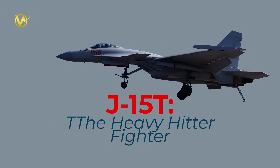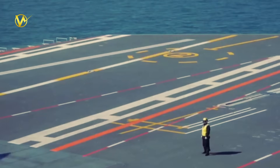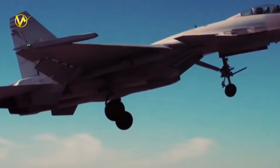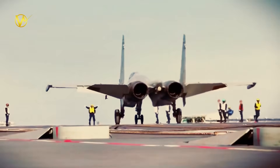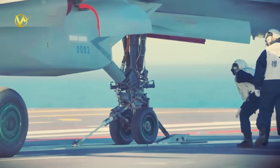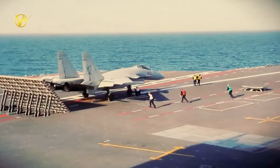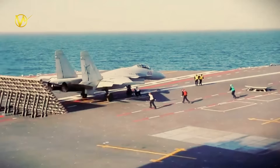The J-15T, the heavy hitter fighter, is an upgraded version of China's workhorse carrier jet, the J-15 Flying Shark. Based on Russia's old Su-33, it's a 4.5-generation beast with twin engines pushing 1,100 miles per hour top speed. At 60,000 pounds loaded, it carries 12 tons of bombs, missiles, or fuel tanks. Its radar locks targets 120 miles out, and it fires PL-12 air-to-air rockets or YJ-83 anti-ship missiles. On Fujian, the T-variant shines with beefed-up landing gear for catapult ops and AESA radar for better jamming resistance. It can fly 1,200 miles without refueling, loiter for hours, or dogfight foes. About 40 could pack Fujian's deck, making it a missile truck against enemy ships.